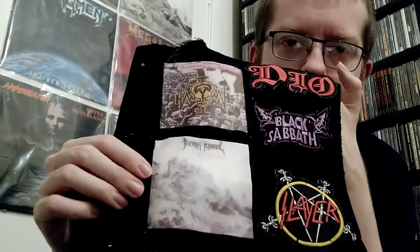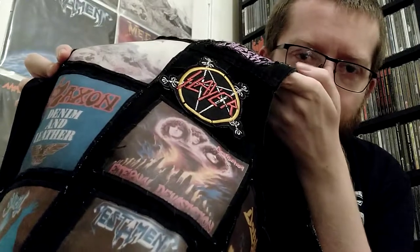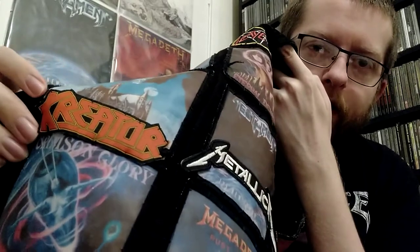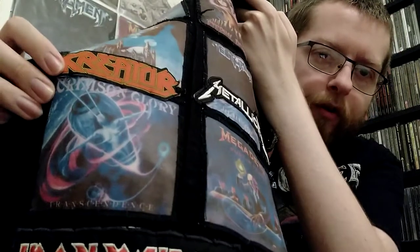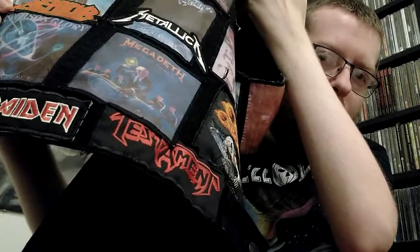Operation Mindcrime by Queensrÿche. Death Angel The Ultra Violence, which I have up here. Saxon Denim and Leather. Destruction Eternal Devastation. Testament The New Order. Ghost Opus Eponymous. Kreator logo patch. And a Metallica logo patch. Megadeth Rust in Peace. And Crimson Glory Transcendence. Finishing the front off with Iron Maiden and Testament long logo patches.